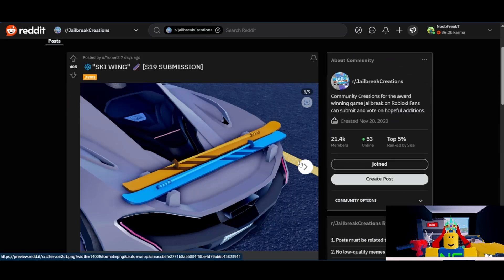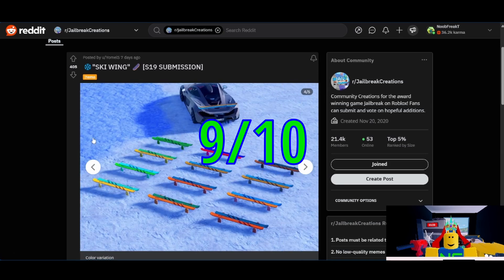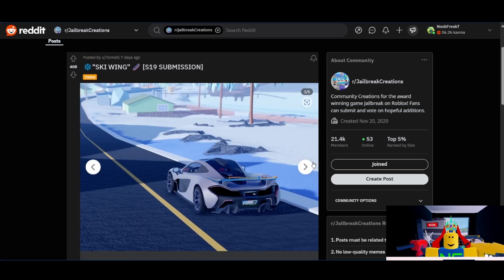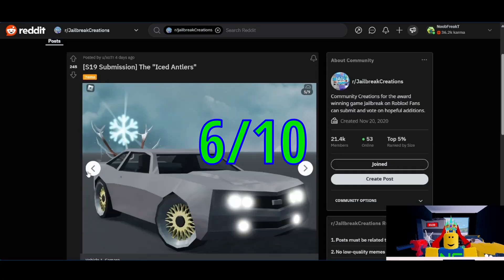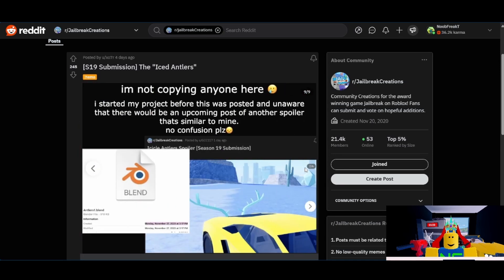Next from Yamels, the Ski Wing. I'll give these a 9 out of 10. I think these work far better than the sled spoiler we looked at. They have a lot of support for spoilers — over 400 upvotes. They look very good, they seem to fit on cars pretty well, and they have good customization, so I can see them getting added. Then we have the Iced Antlers from X07R. I think I'll go with a 6 out of 10. They do look pretty nice and the customization looks quite good. The biggest hurdle is the low amount of upvotes, and I think the snowflake makes it look kind of strange. I think if the snowflake particle was removed, this would be much better.